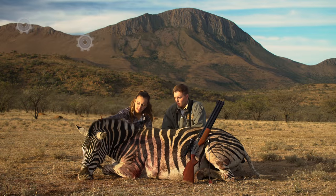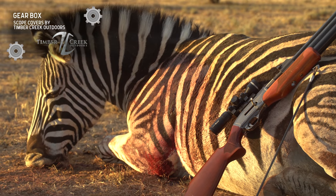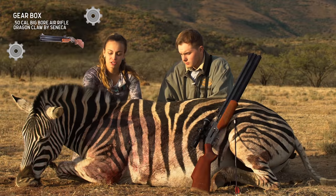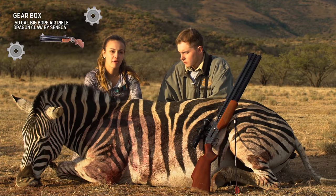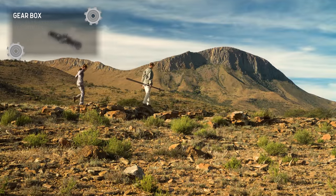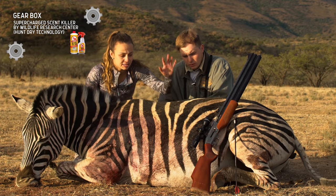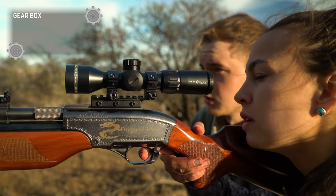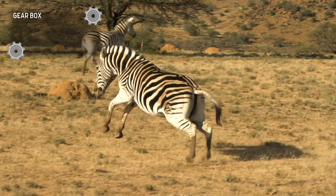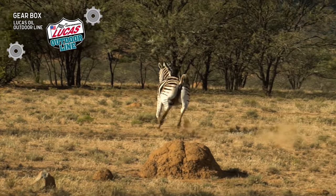Here it is — this is my very first zebra ever. This hunt means a lot to me because whenever I've always dreamed about Africa as a little girl, I always envisioned a zebra. That's the first animal that came to my mind. To be able to do a spot and stalk on one and take in this beautiful scenery was just incredible. I used the .50 cal air rifle again, and I continue to be impressed. I had a clean pass-through on this massive animal and it didn't run more than 80 yards. It was a great shot and a great experience.